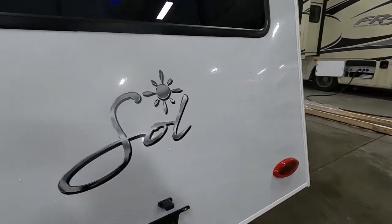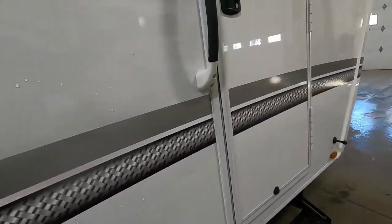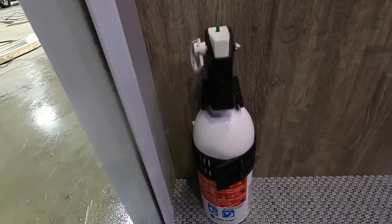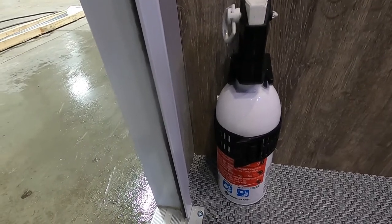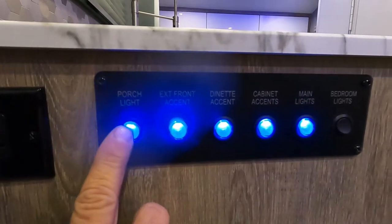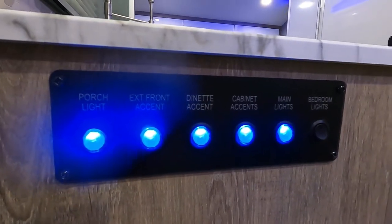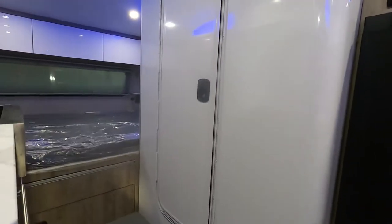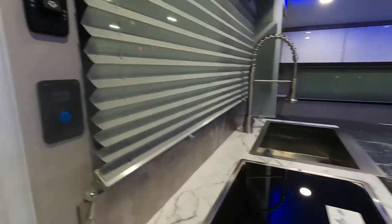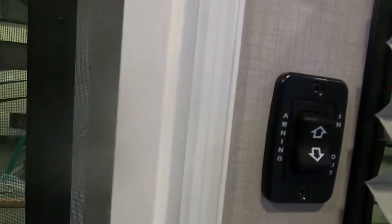When returning your outdoor grill, make sure you disconnect the LP, push it down, and it slides right in, then the exterior door closes and covers everything. Let's go inside. The first thing I want to mention is that the fire extinguisher is located by the entry doorway — make sure everyone camping with you knows its location in case of emergency. Just to the left here is your 110 outlet with GFCI reset. Over here are all your lighting controls: bedroom, accent, porch.